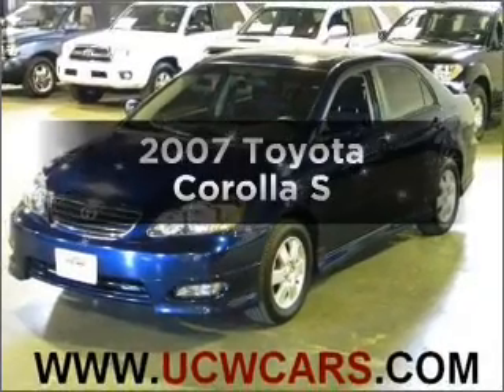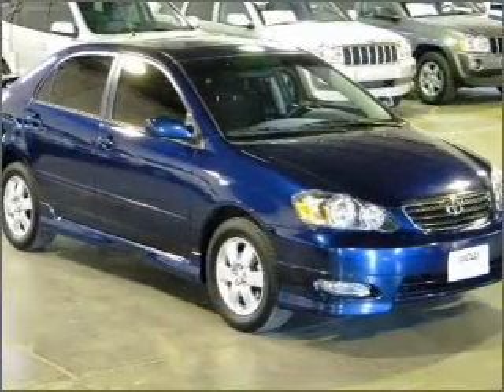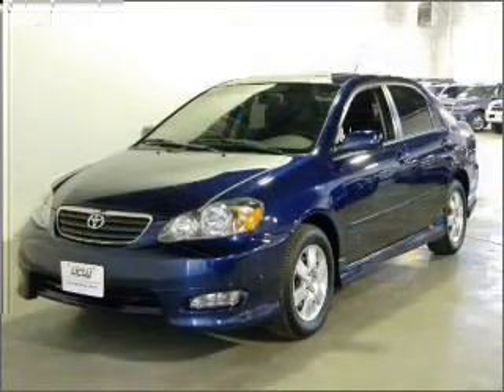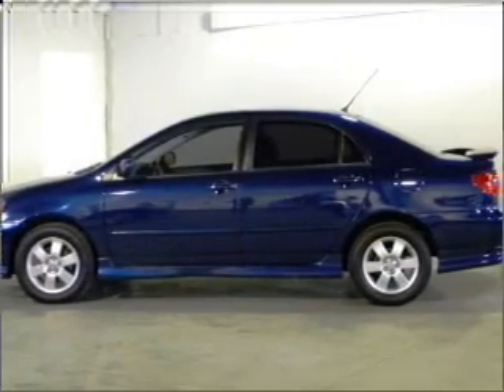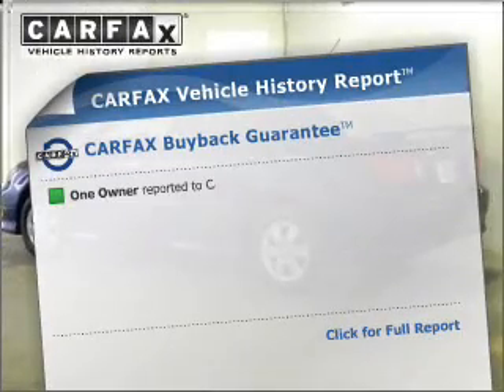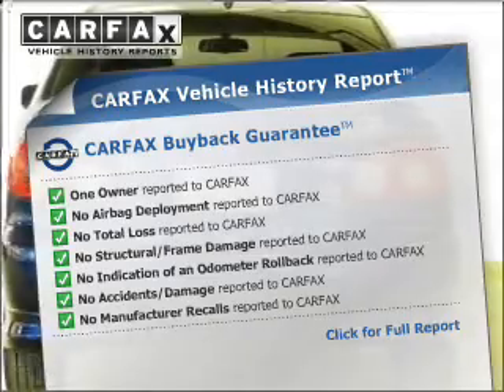Check out this 2007 Toyota Corolla. This is the set of wheels you've been looking for, with an efficient four-cylinder engine connected to a manual transmission that'll keep you in touch with your vehicle. Premium wheels give a more luxurious look. The anti-lock braking system will keep you safe on the road. Let the outside in with a built-in sunroof. Know the history on this ride and greatly reduce your buying risk with the included Carfax Vehicle History Report.